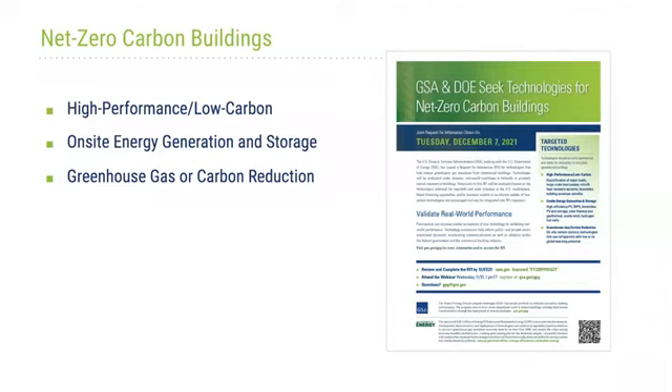As many of you know, the administration has set really bold goals for us to reduce the carbon intensity of our federal facilities. As Energy Secretary Jennifer Granholm said in a statement earlier this year, America's path to a net zero carbon economy runs straight through our buildings.